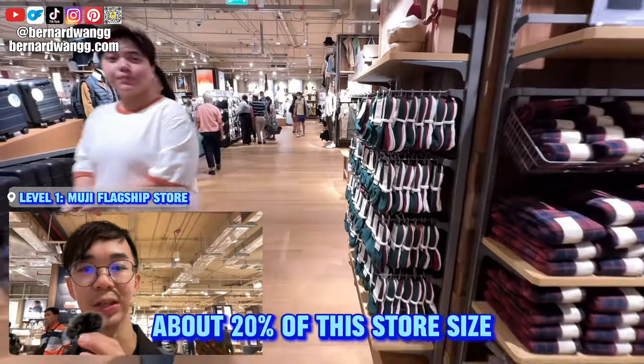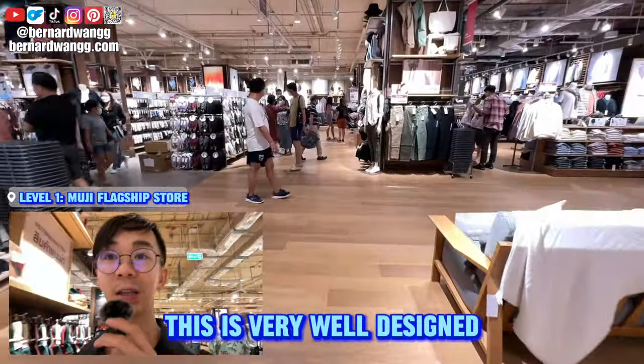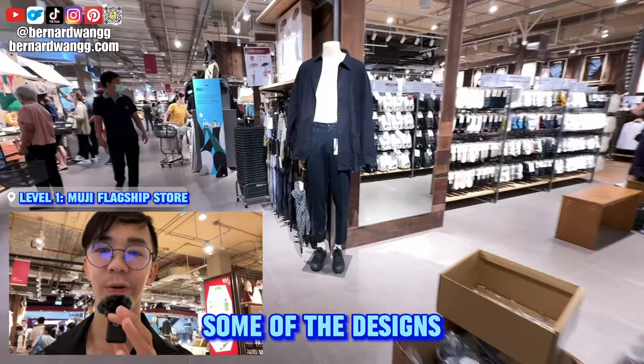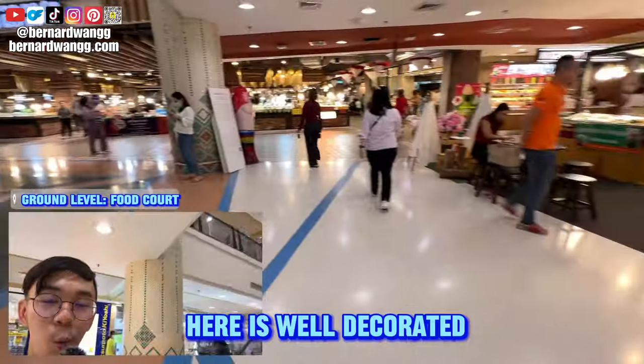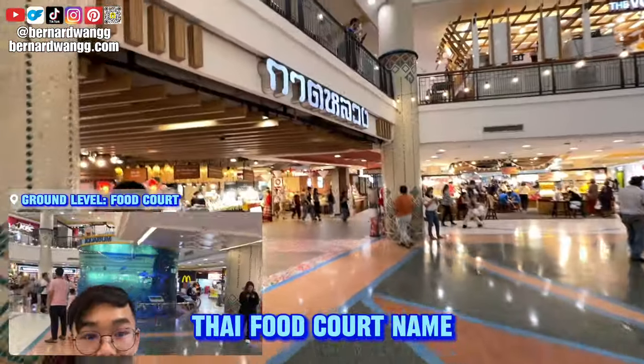There's one Muji in the bigger shopping center at Central Festival, but that one is very small — about 20% the size of this store. This one is very well designed with a lot of selections, some designs I've never seen before. The basement has a lot of food — the food court here is well decorated, a Thai food court.